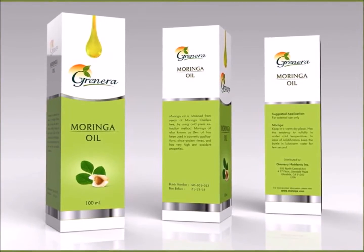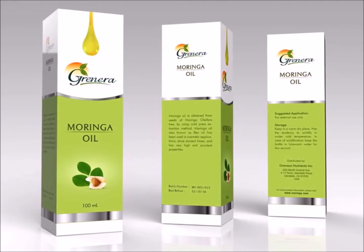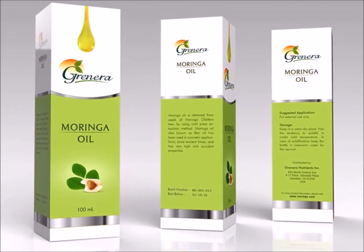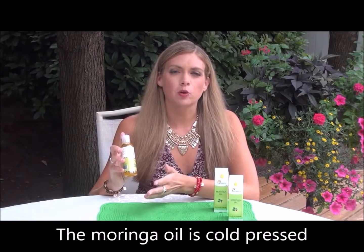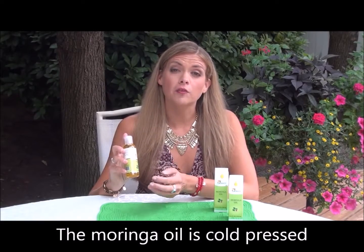Grunera Nutrients' moringa oil is 100% pure and derived from the seeds of organic moringa trees. Their oil won't go rancid, and it has a shelf life of up to five years. One of the reasons I love Grunera Nutrients and their moringa oil is the fact that they use a cold-pressed extraction process. This means that their oil's never been heated and all of the beneficial nutrients are intact, perfect for when you apply it to your skin.